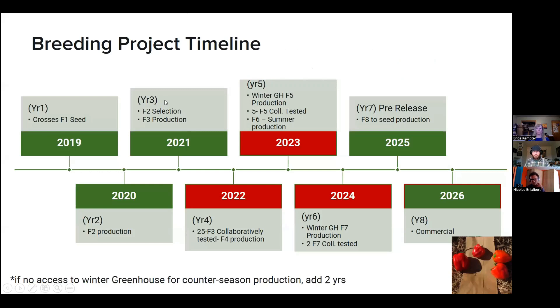Here's the breeding timeline as a reference point. In 2022 we tested those 25 F3 lines collaboratively. This year we will test the selected lines as F5, with a goal of 2025-2026 release. As Erica mentioned, you need to love it — it's a journey, it takes time. You would need to add a couple years to this timeline if you didn't have winter seed production in the greenhouse.